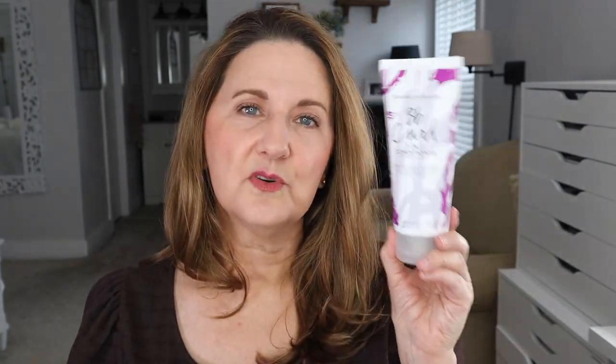I bought the Bumble and Bumble BB Curl 3-in-1 conditioner for when I did a video to see if I had curlier or very wavy hair. This is really a good conditioner whether you want curly hair or not. I didn't try to keep my hair curly — you guys know I don't do that very often — but this is a very good conditioner. Loved this.